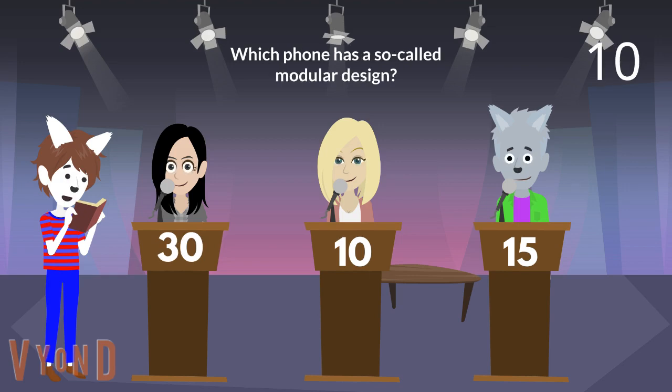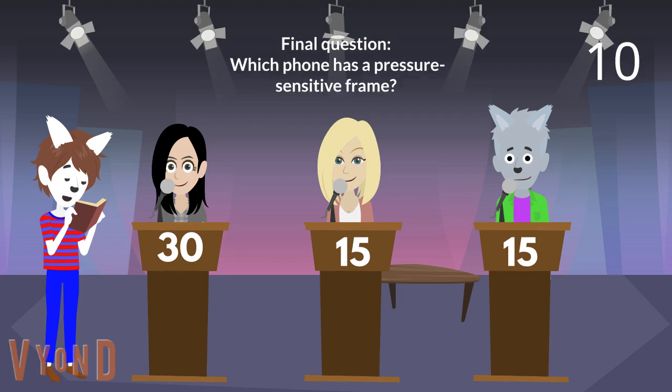Okay, next question. Which phone has a so-called modular design? Is it the Moto Z3? Nice job. The Moto Z3 has a so-called modular design. You earn 5 points. You tied with Gershwin again. Now, for a standard trivia session points are doubled, but because it is a Wild Card player trivia session, the points are tripled.